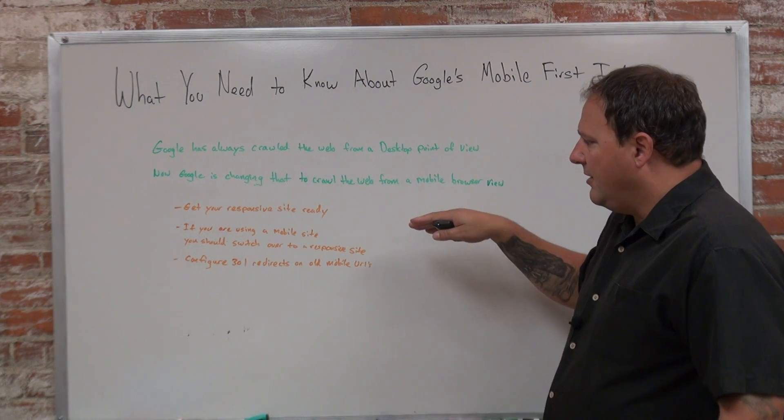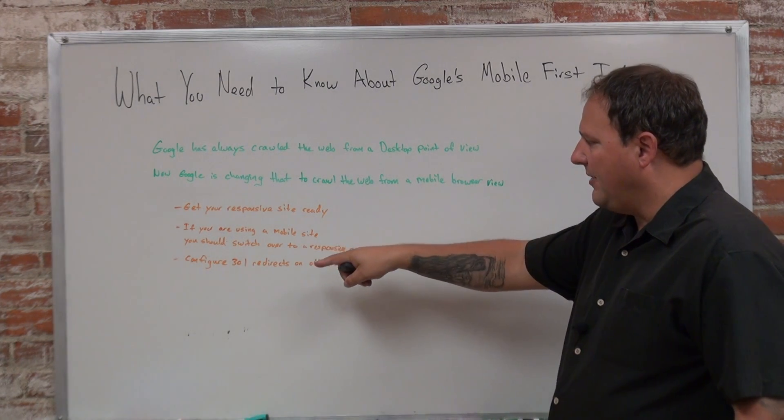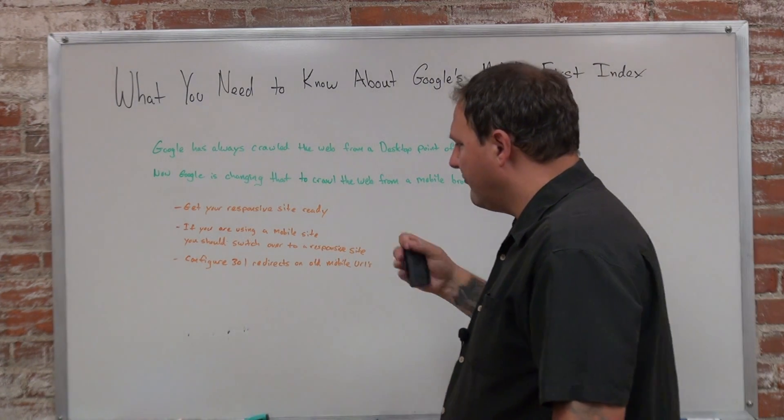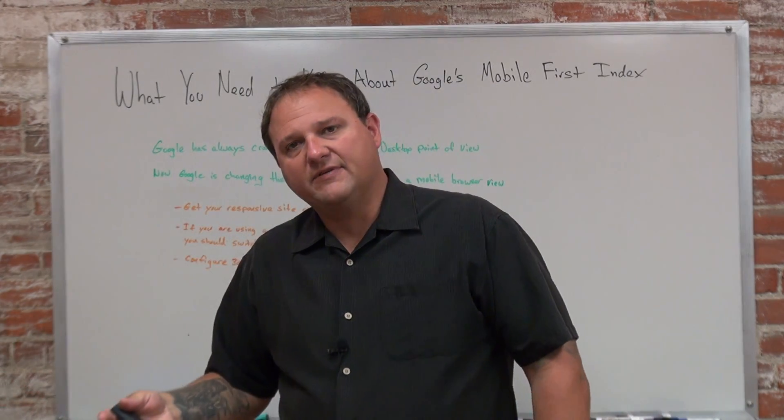If you were using that m.dot site, then once you switch that over, you need to make sure you configure your 301 redirects so all those mobile pages are now redirecting to the responsive design.